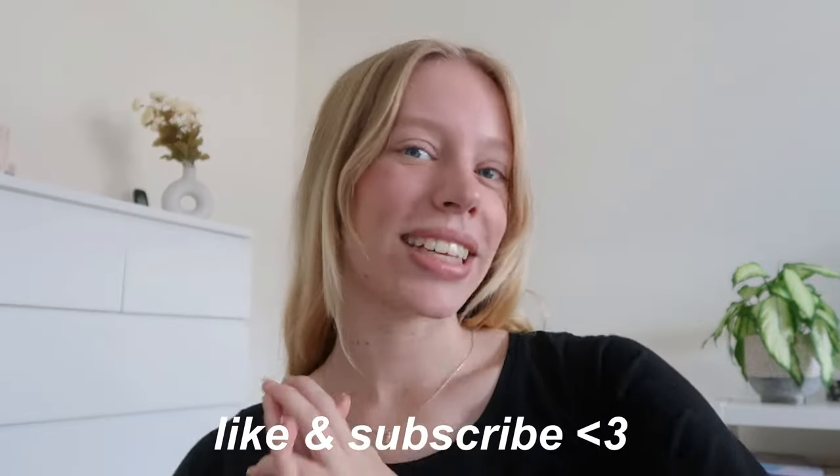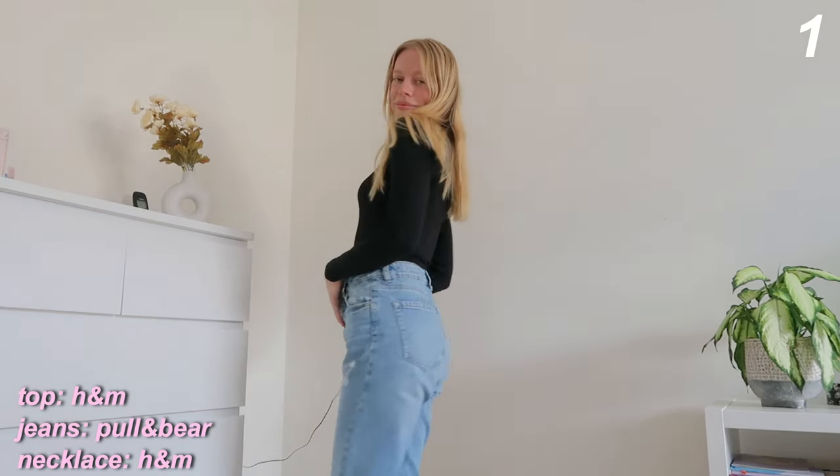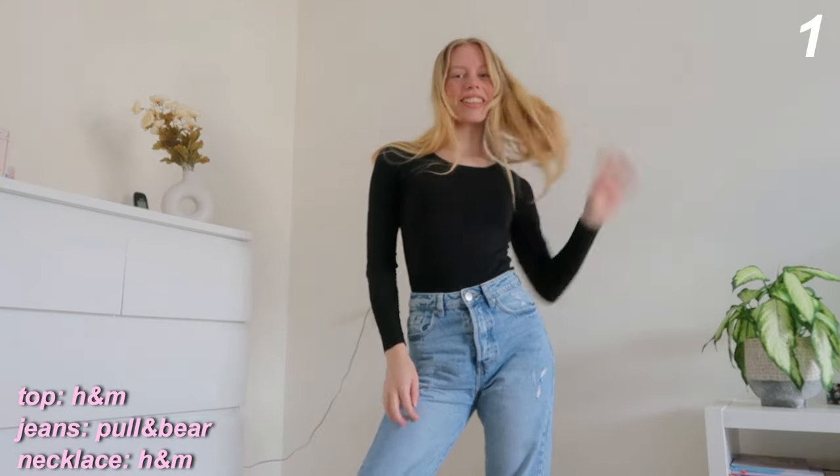It feels like fall, and to get into this fall spirit I'm going to be showing you tons of outfits to wear this fall. Make sure to like and subscribe to my channel, and let's just get started.